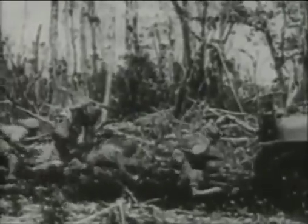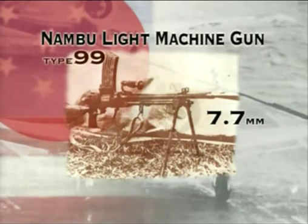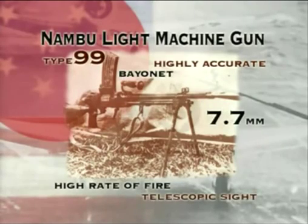While the Japanese military failed to recognise the submachine gun as a viable infantry weapon, it regularly employed the light machine gun in an infantry support role. The Nambu 7.7mm Type 99 light machine gun was actually based on the British Bren gun and used extensively in the Guadalcanal campaign. The Nambu was an extremely accurate weapon with a high rate of fire and could even be fitted both with a bayonet and a telescopic sight.